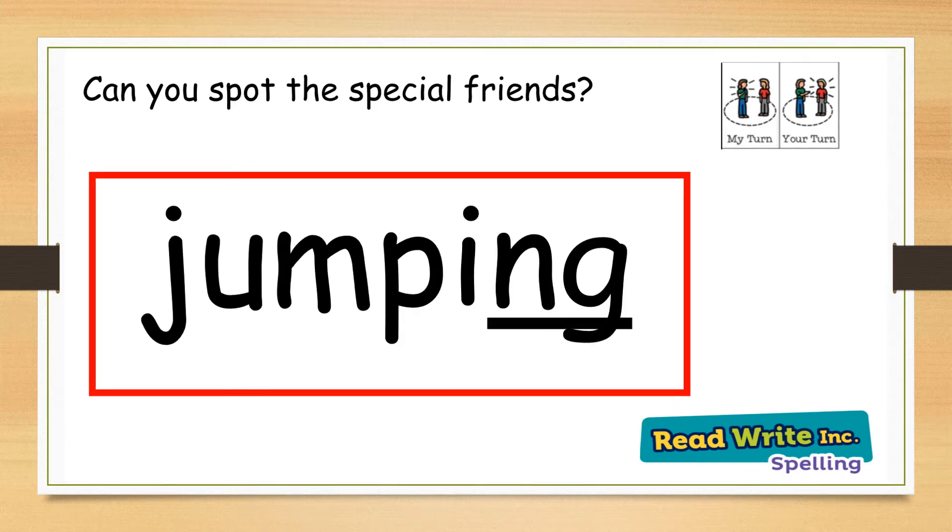And our final word for today is jumping. The special friend is the ng sound. My turn: jumping. Your turn. Well done.